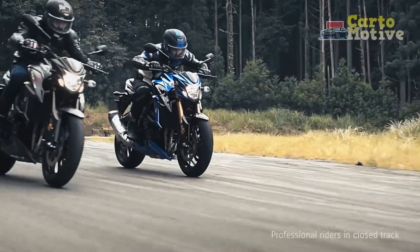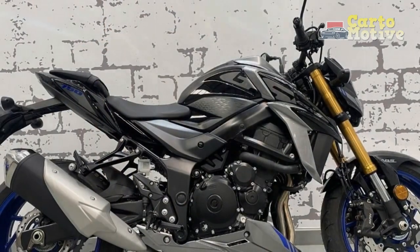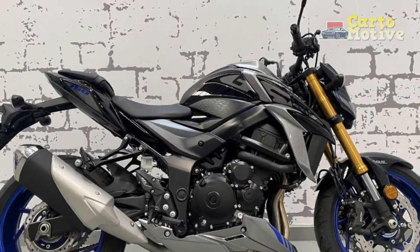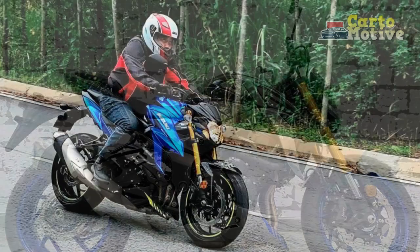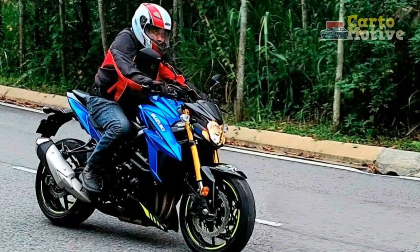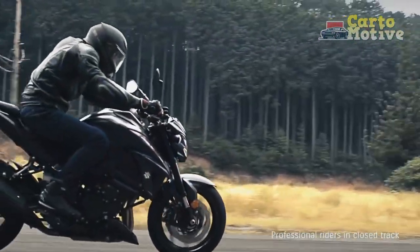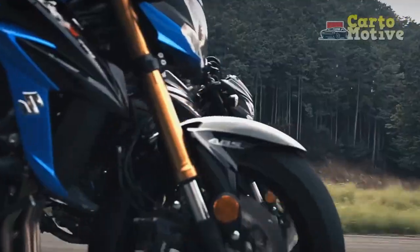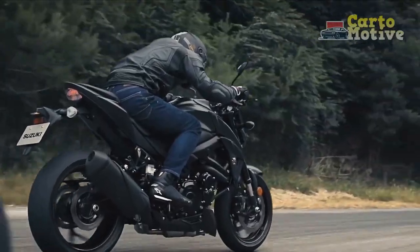Pros of the Suzuki GSX-S750. 1. Powerful engine: The GSX-S750 boasts a potent 749cc inline-four engine that delivers a thrilling 112 horsepower, making it an exciting choice for riders who enjoy spirited acceleration. 2. Responsive throttle: The throttle response is sharp and immediate, providing riders with precise control over the bike's power delivery.